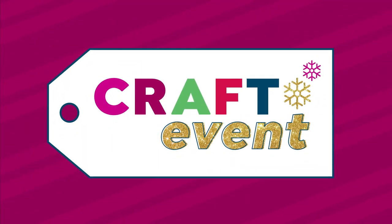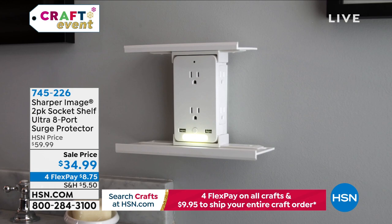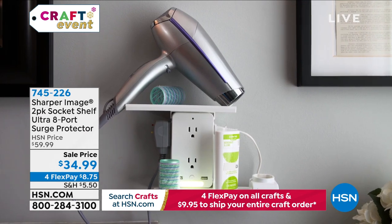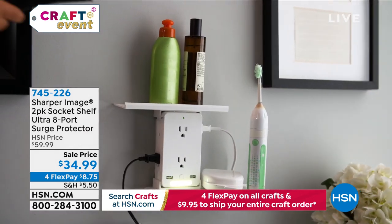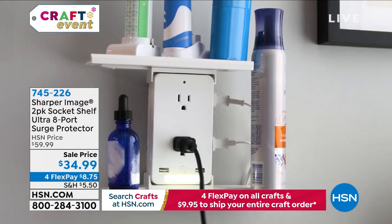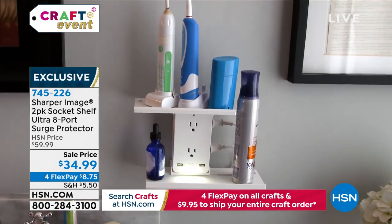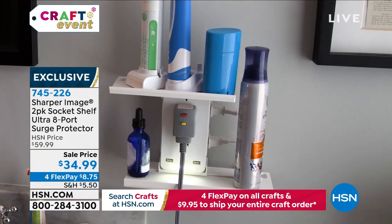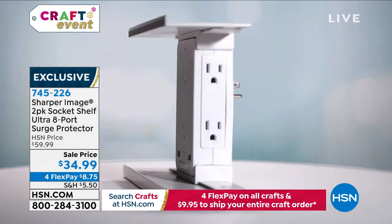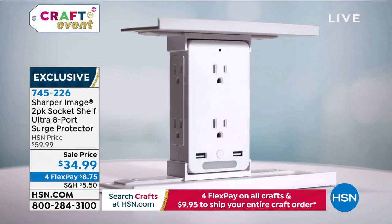Part of our craft event is about what you need in your crafting room or home office. We have more things to plug in than ever, but our homes are still built for what we had 20 years ago — we still just have those two outlets. What about tripling your outlet? You're going to turn two of those three-prong outlets into six plus two fast-charging USB ports, plus adjustable shelves, a nightlight, and a surge protector all in one.